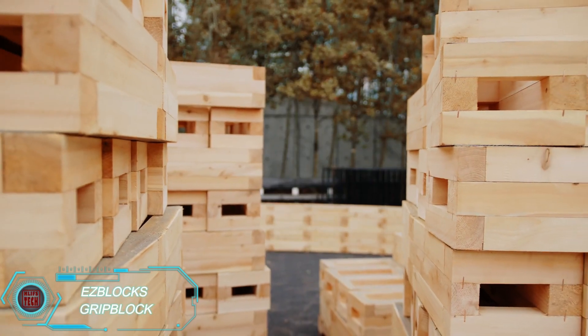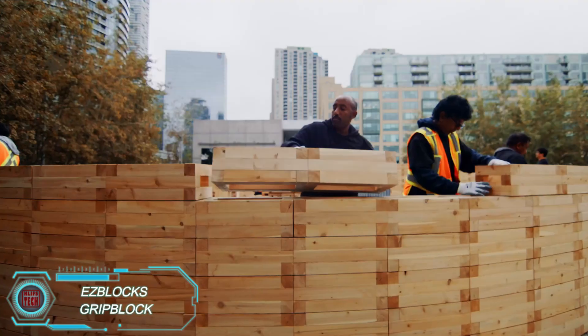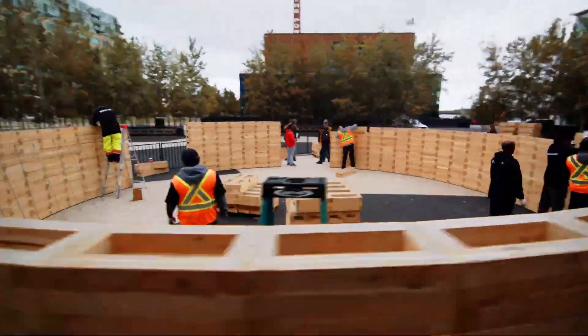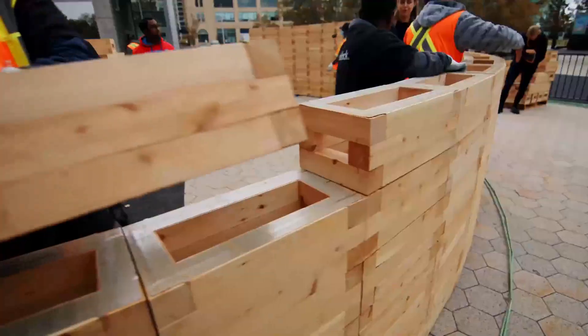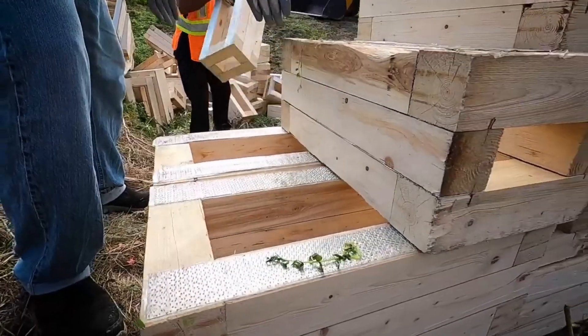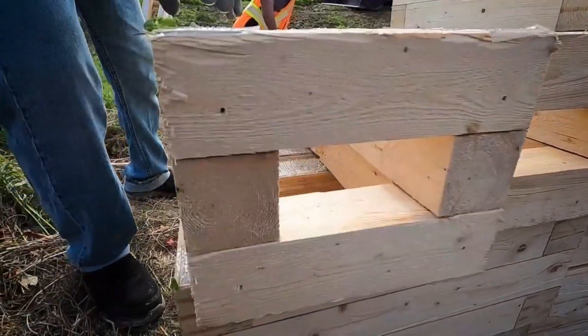Thinking about building a patio, a fence, or maybe even a pavilion? Projects like these get a lot easier with Ease Blocks. These cross-laminated timber blocks work just like giant, reusable Lego bricks. They snap together using a unique grip metal system, which is stronger than traditional tongue-and-groove methods.